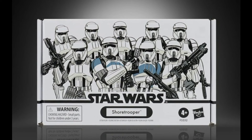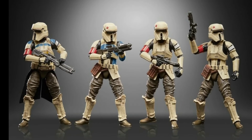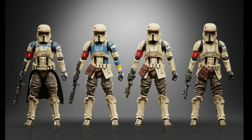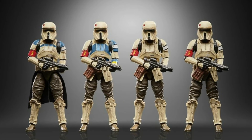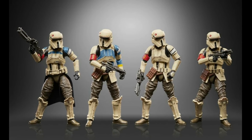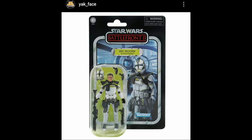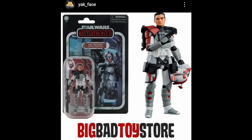Next we have a four-pack release of the Shore Troopers, this set looking ideal for army building. I'm hoping that all these new releases will have the new leg joints like the new Bo-Katan figure - video review of that figure and two other Mandalorian releases on the channel now. Also, via Yakface on Instagram, three Arc Troopers from the vintage collection will be available for pre-order from tomorrow at 1pm US Eastern time, this one being exclusive to Big Bad Toy Store.